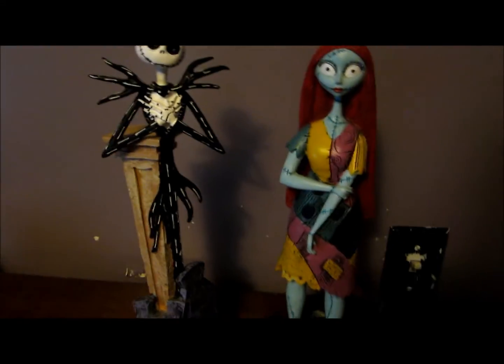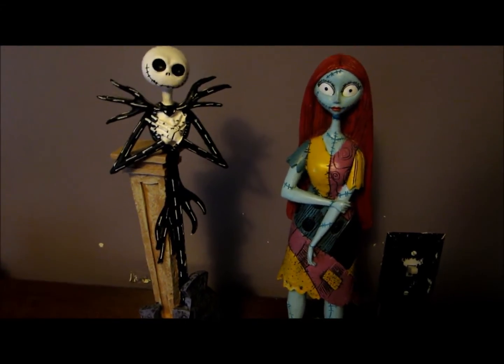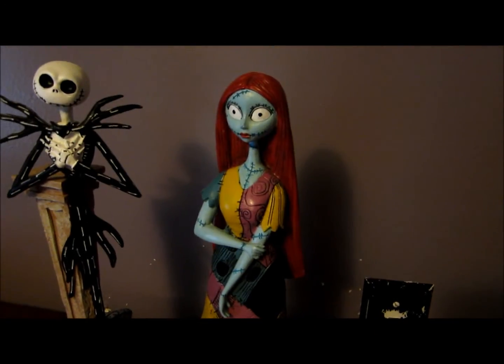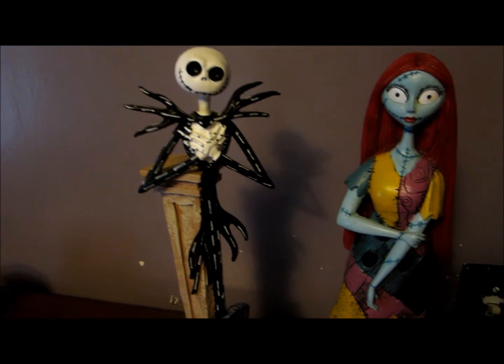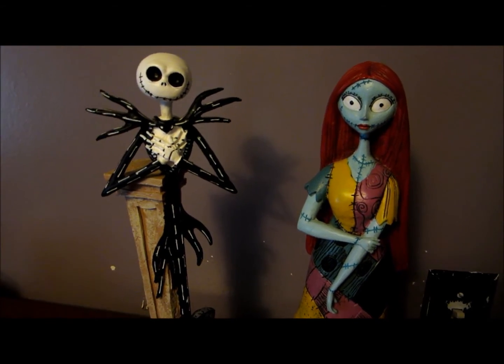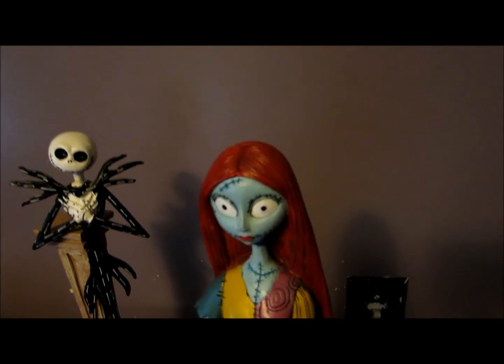I want to do a very quick impromptu video here just to share these for those of you who have not seen them yet. These are 12-inch resin statues from Walgreens — Nightmare Before Christmas. Those of you who collect know that Walgreens has some pretty cool stuff every year. These are approximately 12 inches tall, very big, very nice.